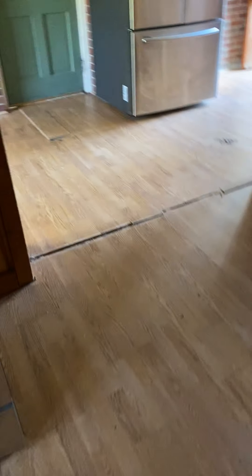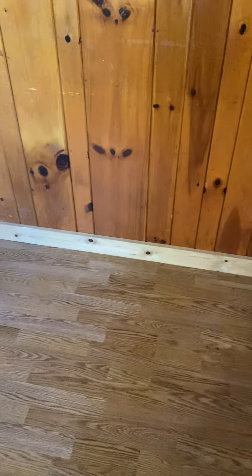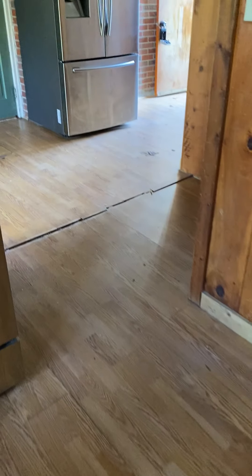So there's definitely some floor issues. You've got to get in that crawl space and see what's going on with the floor.